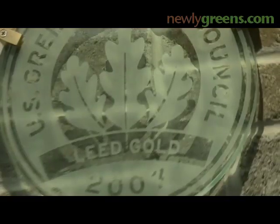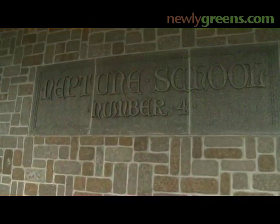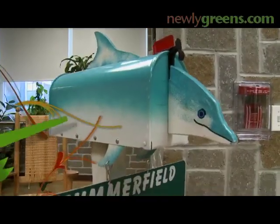They wanted a LEED school, and they took the design-build approach, where one firm is pretty much in charge of everything. And they ended up with a LEED Gold school, which, by the way, when you see it, it's just amazing. We didn't want a school that necessarily looked like the typical school. We wanted some place that the children would feel very comfortable coming to.